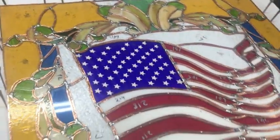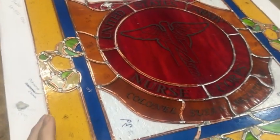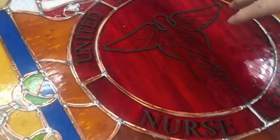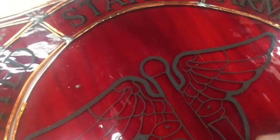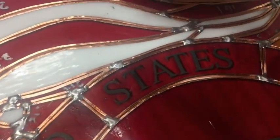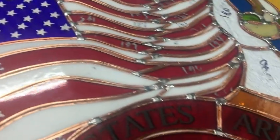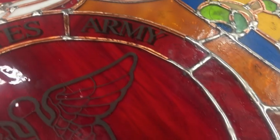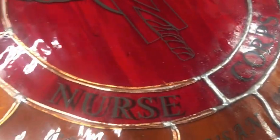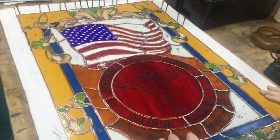Then we took certain parts over to a friend who has a water jet system, and he blasted these details into the middle of this iconic symbol, and also these wonderful star fields here. He then layered that in with ground glass and fired it in. It's really rugged — it's some of the best work we've ever done.